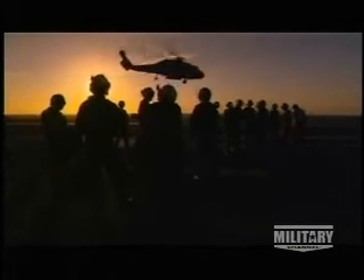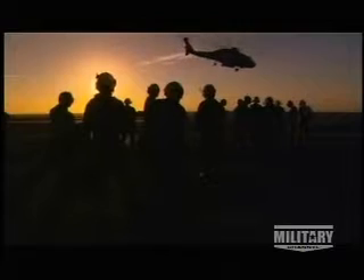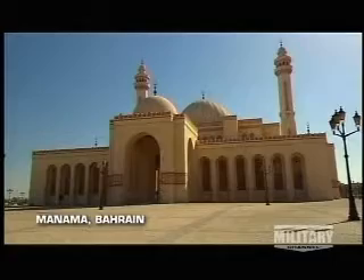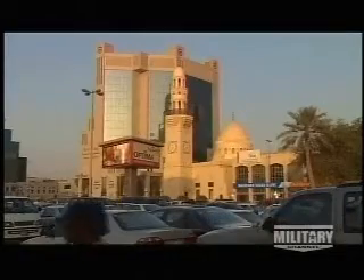Few aboard will ever forget the pilot's focus during training. That focus intensifies when a carrier enters a war zone, where the stakes are even higher. Manama, Bahrain is a commercial port on the Persian Gulf and base of the U.S. Navy's 5th Fleet.